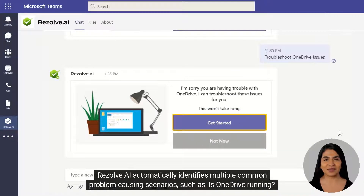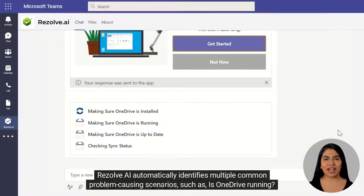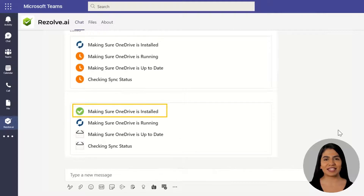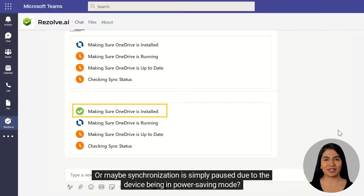Resolve AI automatically identifies multiple common problem-causing scenarios such as: Is OneDrive running? Is it even installed? Does it need to be updated? Is it reporting synchronization issues? Or maybe synchronization is simply paused due to the device being in power saving mode.